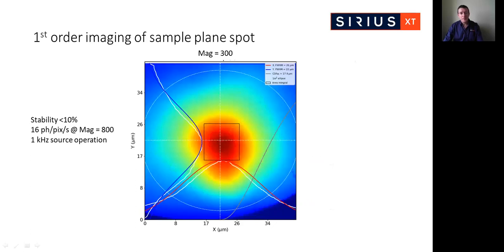This is the first-order image of the sample plane with no sample present, taken at a magnification of 300. These images demonstrate both spatial and intensity stability of better than 10% at the sample plane. Extrapolating to a magnification of 800, we arrive at a photon flux of 16 photons per pixel per second at the image plane. Based on our basic calculations, this should equate approximately to a 3-hour tomogram assuming a 5 micron thick biological specimen and 111 projection images. The source is currently operating at a repetition rate of 1 kHz, and we are moving towards 2 and 3 kHz over coming months, which will scale imaging times linearly.